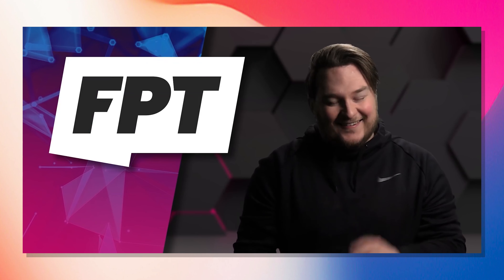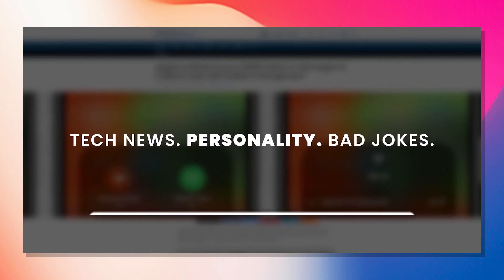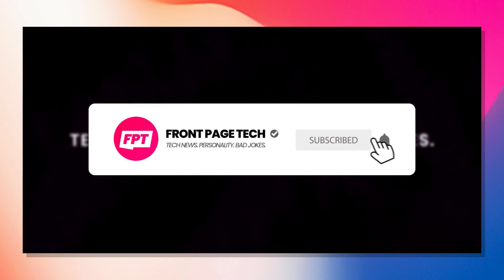John just posted this — John Prosser from Front Page Tech. It's an amazing, awesome tech show that I've been watching and following since they were wee little lads with under 50,000 subscribers. And it's been an honor and blessing to be part of their journey and watch them grow.